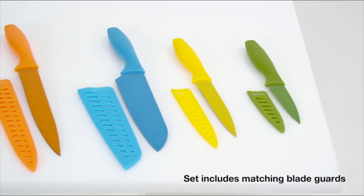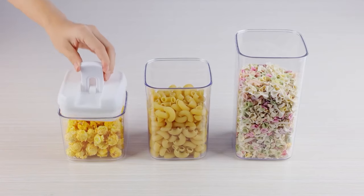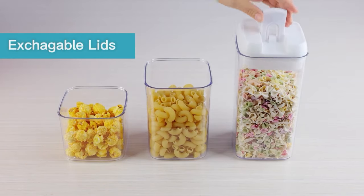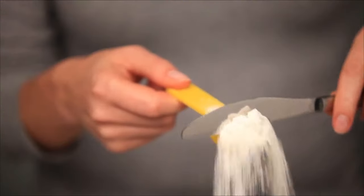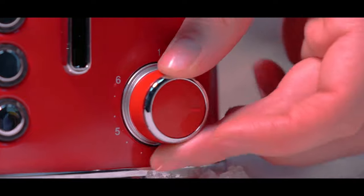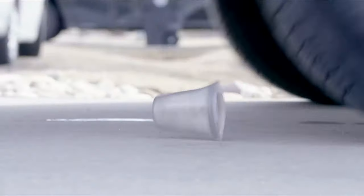In today's video, I'm going to show you 13 kitchen products that will make your life easier. Whether you need to slice, dice, chop, mix, toast, or carry your groceries, these products have you covered. They are also affordable, durable, and easy to clean. So if you're looking for some new kitchen gadgets to spice up your cooking, keep watching and let's get started.